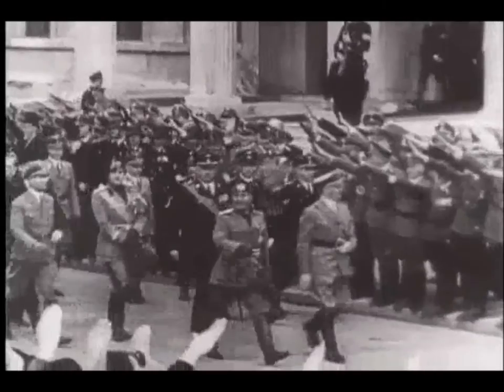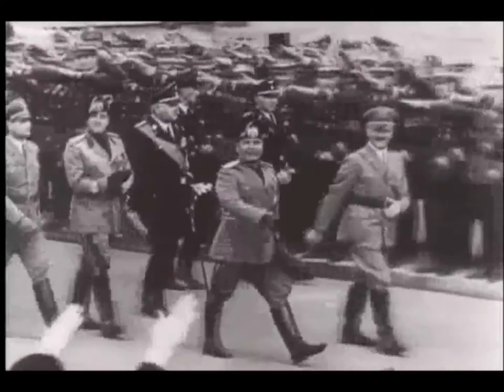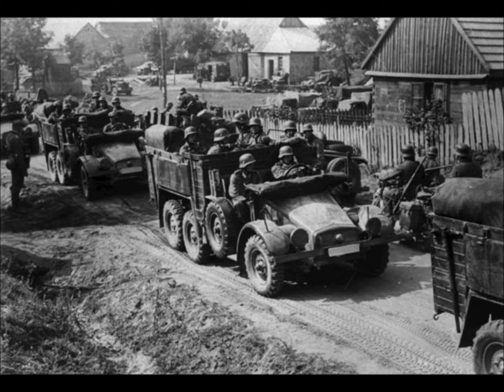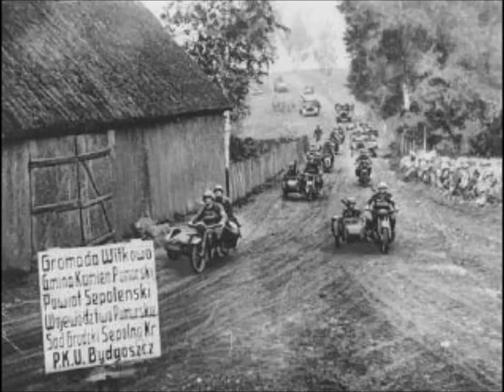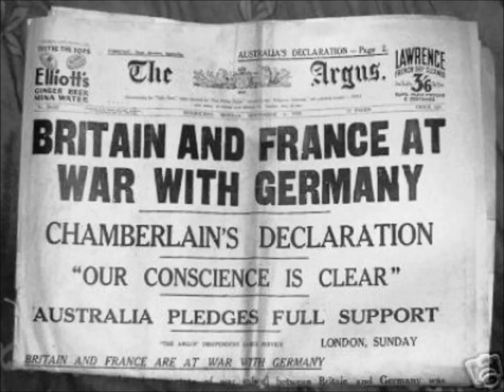Britain and France were outraged and promised to take action against Hitler's Nazi army if they invaded Poland. However, German troops invaded Poland on September 1st, 1939, igniting the Second World War. On September 3rd, Great Britain and France declared war on Germany, Italy, and Japan.